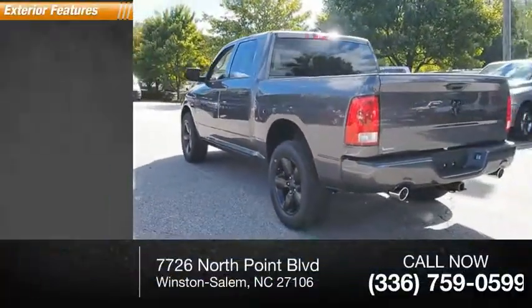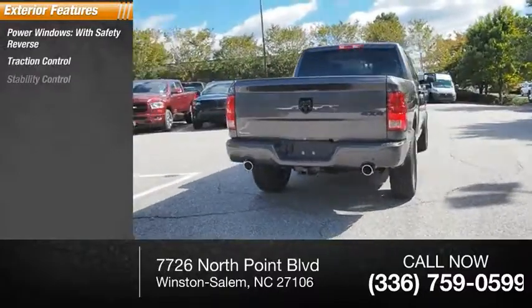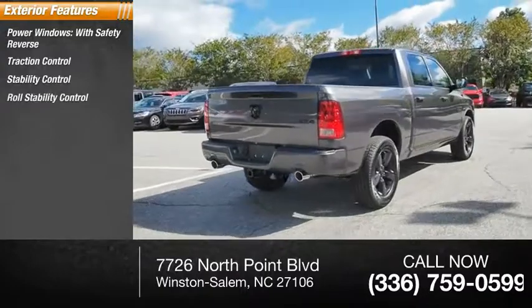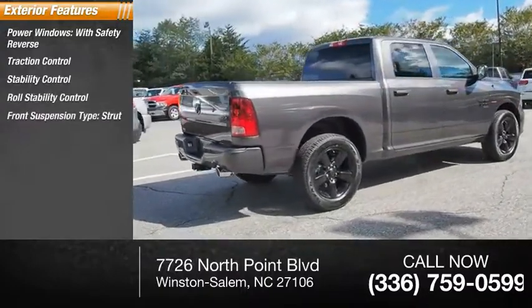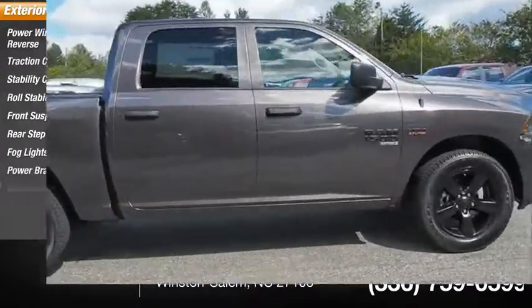Here are some of this vehicle's great options: power windows with safety reverse, traction control, stability control, roll stability control, front suspension type strut, rear step bumper, fog lights, power brakes, and braking assist.